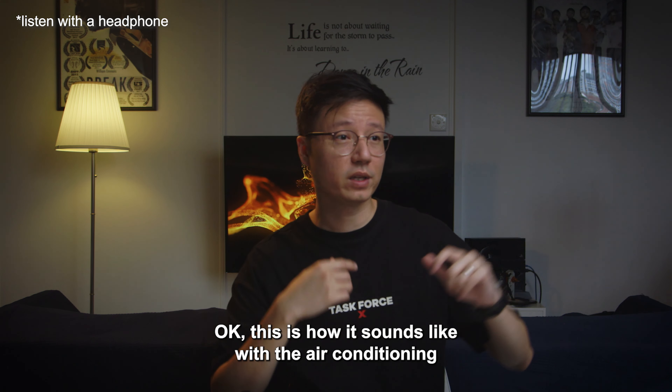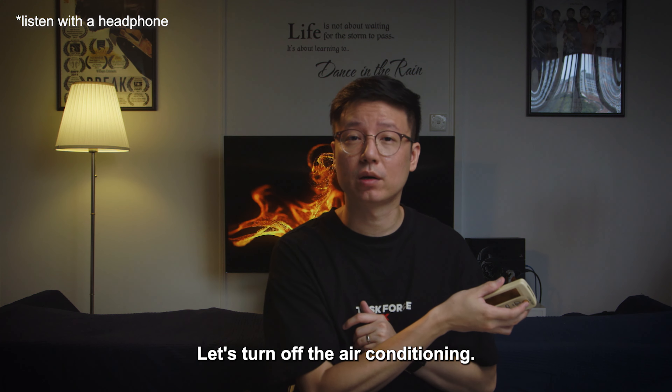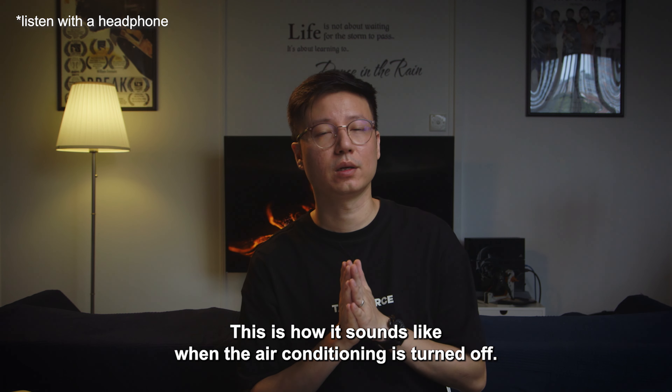This is how it sounds like with the air conditioning being turned on. Alright, let's turn off the air conditioning. This is how it sounds like when the air conditioning is turned off.